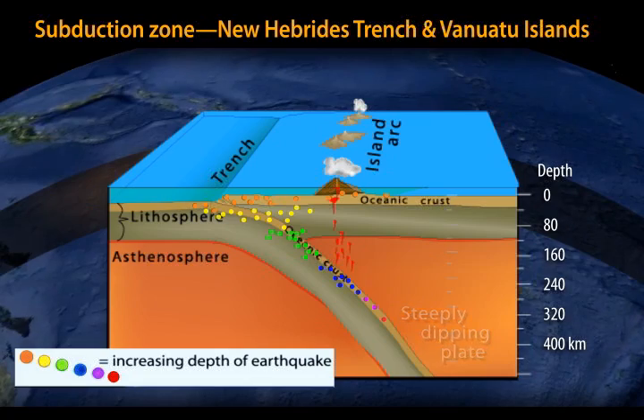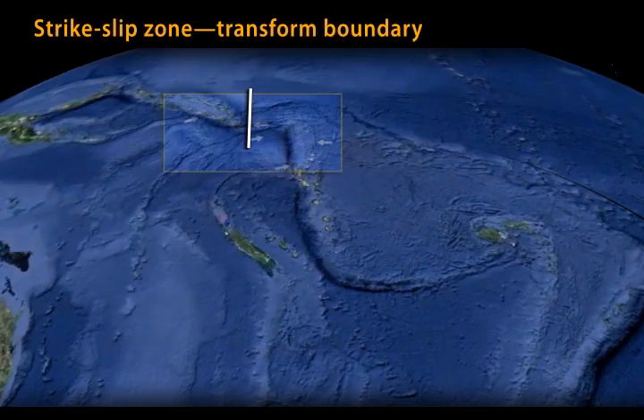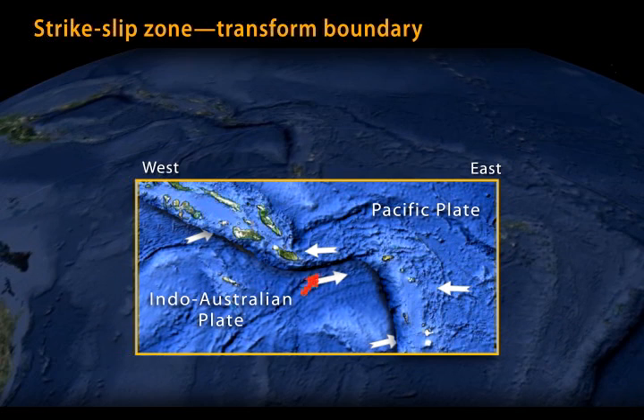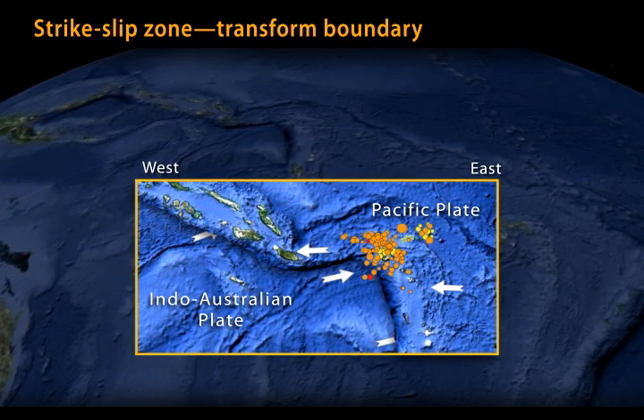The second cross-section cuts through a short east-west oriented strike-slip boundary that accommodates motion between the Pacific and Indo-Australian plates. It connects the Solomon trench on the west with the New Hebrides trench on the east. A February 2013 earthquake swarm was located at the bend in the contact where the strike-slip fault merges with the New Hebrides boundary.